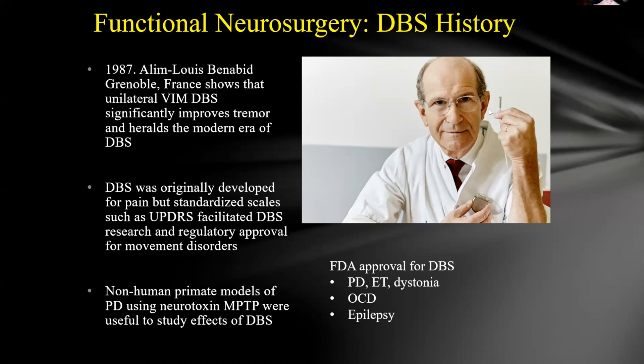Animal model studies tested the theory, and then it moved to humans. Deep brain stimulation is particularly suitable for human testing because it is non-destructive and adaptable. Dr. Benabid performed the first DBS procedure in 1987. By 1991, DBS was FDA approved in the U.S. for unilateral ventral intermediate (VIM) thalamic placement for essential tremor.